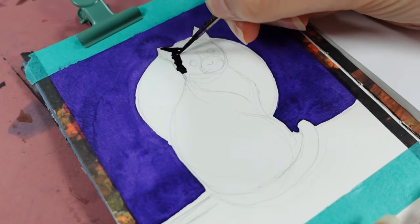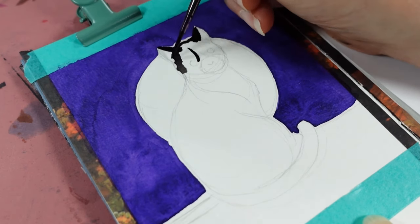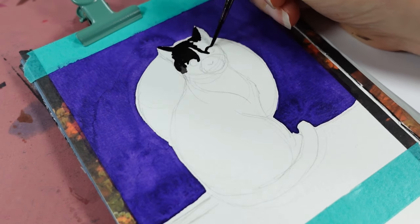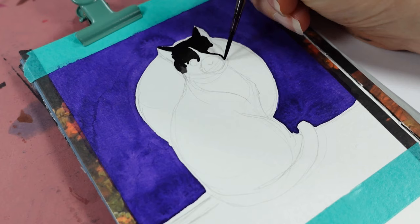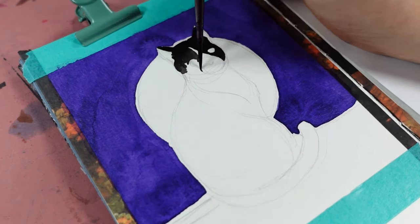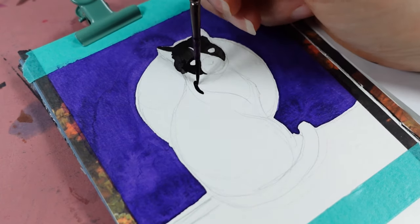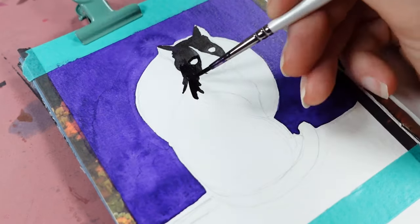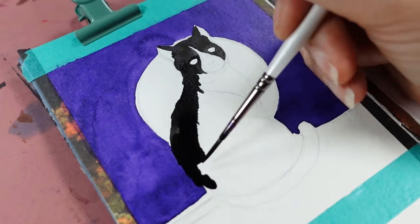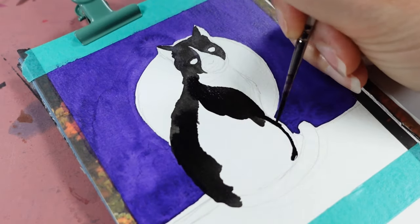I used the gorgeous purple color for the background and then went straight in with the Indian ink for the fur of our lovely tuxedo cat. I quite enjoyed doing this one. The key with Inktober and my time frame on getting these done is it's best just to keep things as simple as possible — you can create a good illustration that conveys what the prompt is without going into too much detail.